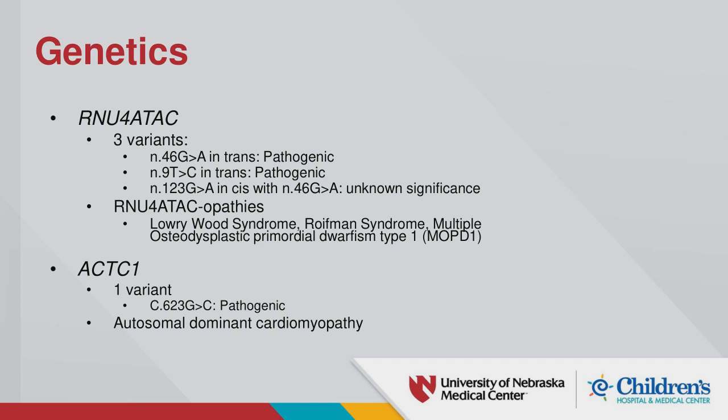She had three variants in the RNU4ATAC gene — two of which were pathogenic. One variant at position 46 was in trans and pathogenic, and one at position 9 in trans was a known pathogenic mutation. The variant at position 123, in cis with N46, was initially of unknown significance but more recent research suggests it is also likely pathogenic.